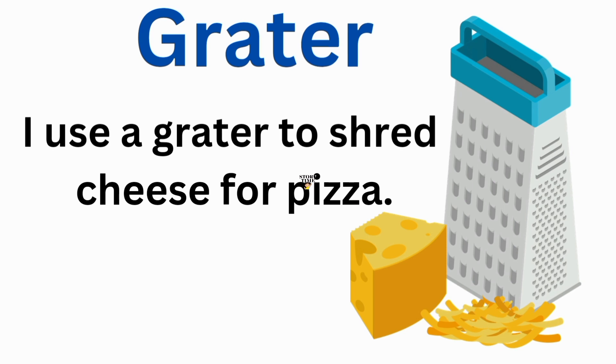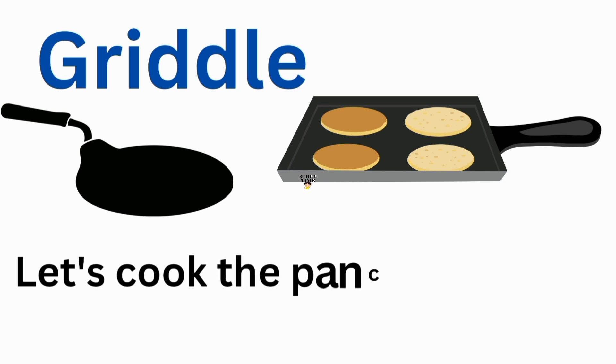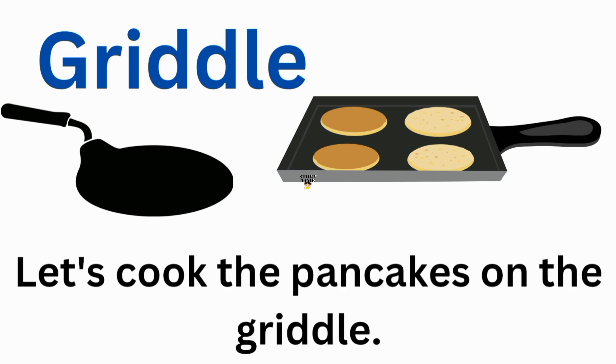Grater. I use a grater to shred cheese for pizza. Griddle. Let's cook the pancakes on the griddle.